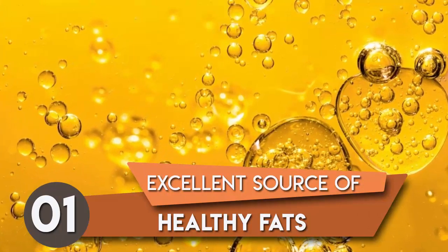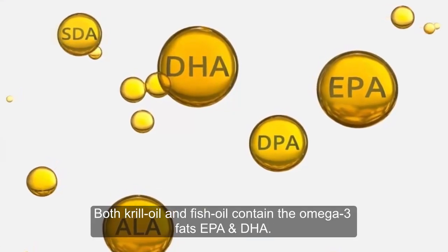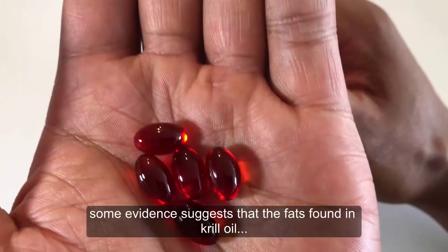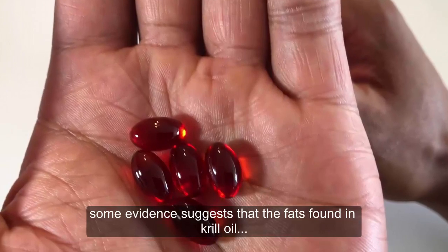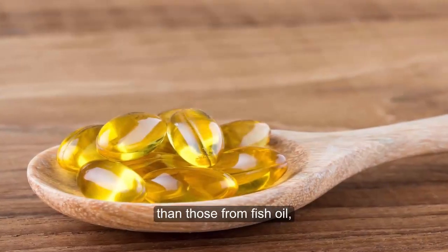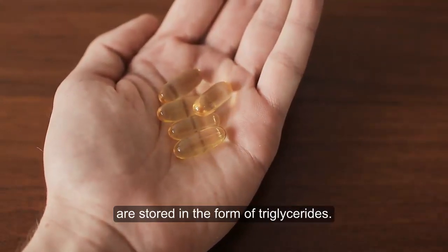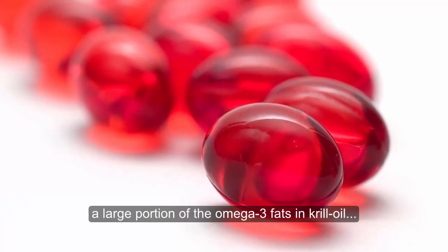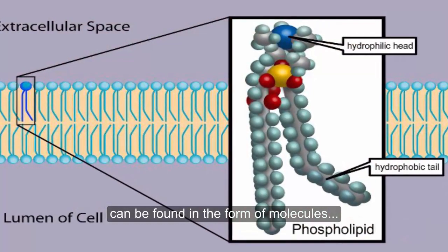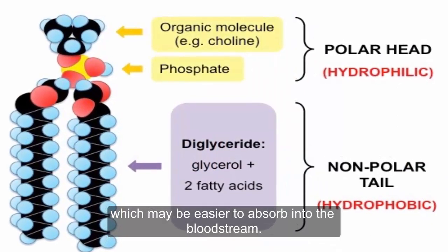1. Excellent source of healthy fats. Both krill oil and fish oil contain the omega-3 fats EPA and DHA. However, some evidence suggests that the fats found in krill oil may be easier for the body to use than those from fish oil, since most omega-3 fats in fish oil are stored in the form of triglycerides. On the other hand, a large portion of the omega-3 fats in krill oil can be found in the form of molecules called phospholipids, which may be easier to absorb in the bloodstream.